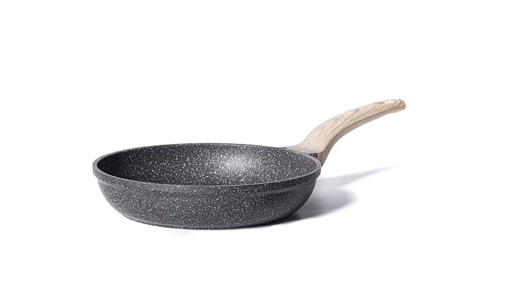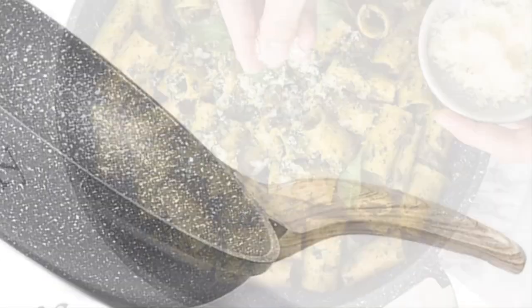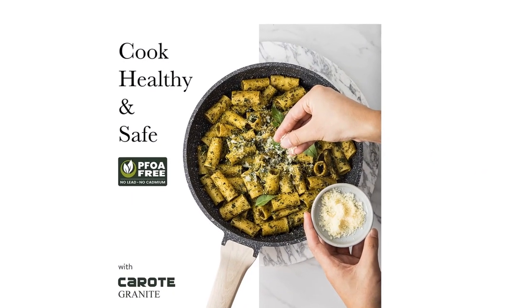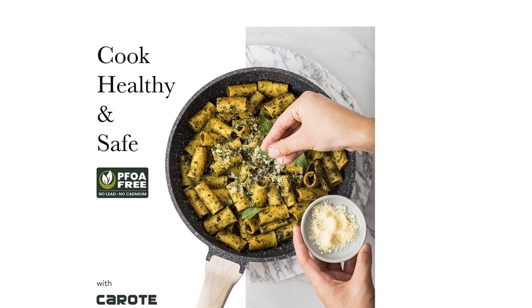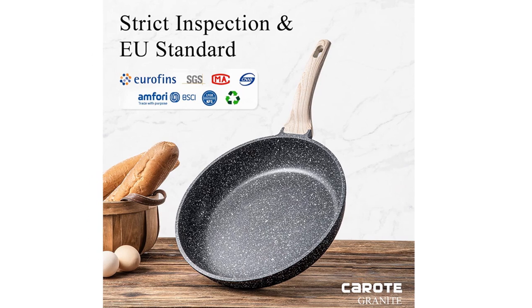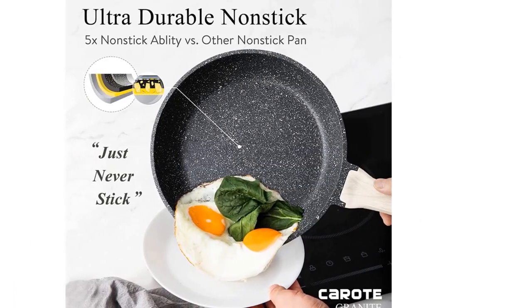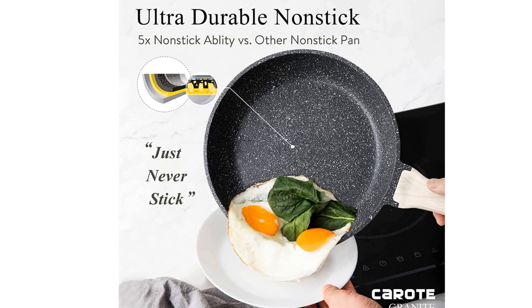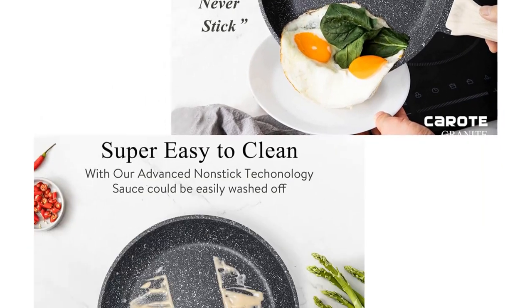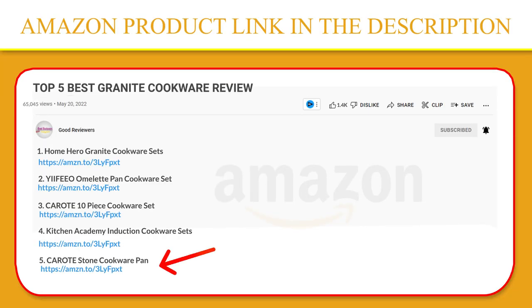Our nonstick frying pan can be used for any cooking needs like an egg pan, omelet pan, or grill pan with less oil. Reduce unnecessary fat intake and stay away from a smoky kitchen. A top-level nonstick granite pan with five-times ultra-nonstick performance. Even the simplest recipes get the star treatment with Corrote's unique and stylish kitchen pots and pan set. If you like this product, please click the link in the video description for a better price and original product.